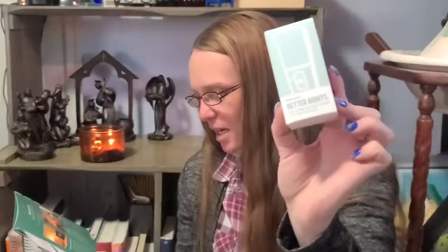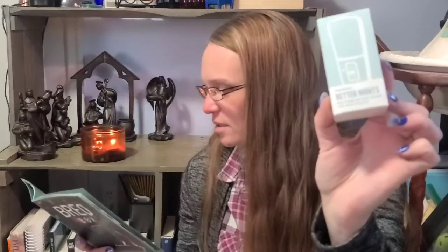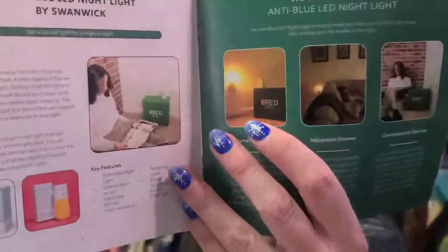Oh, you can put it on a necklace - that would be nice if I don't have to stick it to my back. I can see this person here has it on a necklace-type string. Next, Better Nights dusk-to-dawn anti-blue LED nightlight for better sleep - MSRP of $29, with automatic nightlight, adjustable dimmer, convenient and discreet.